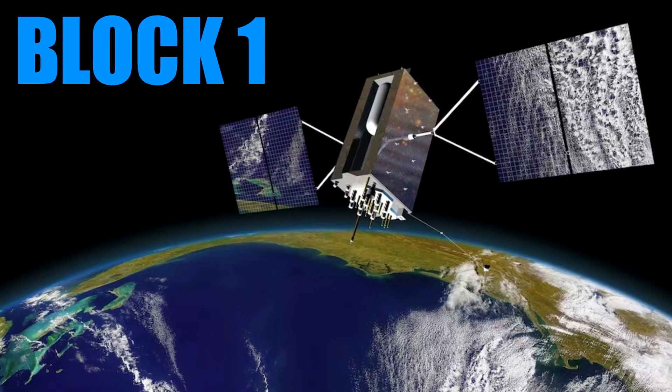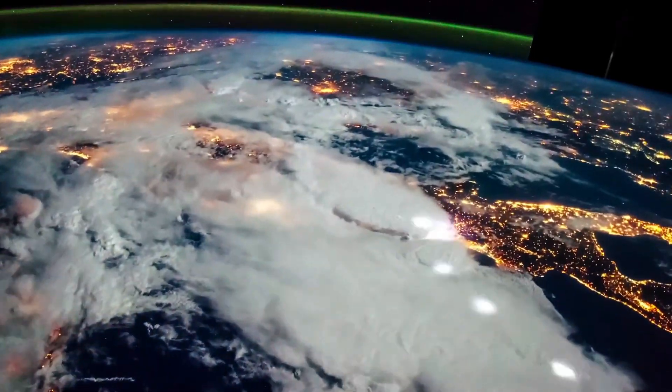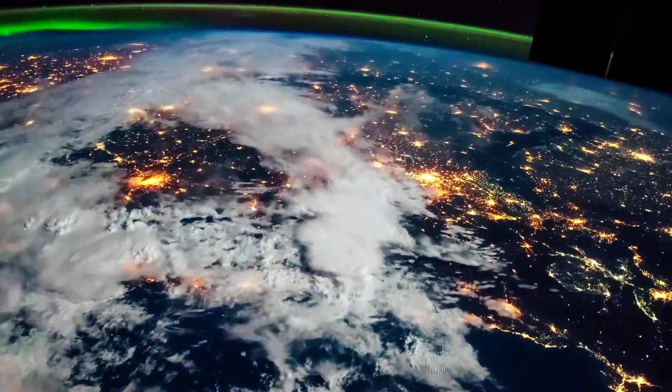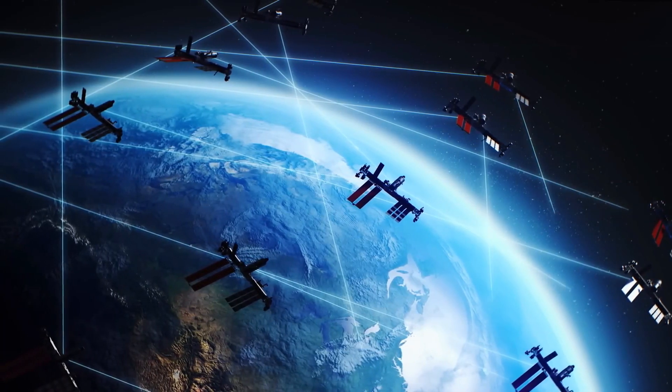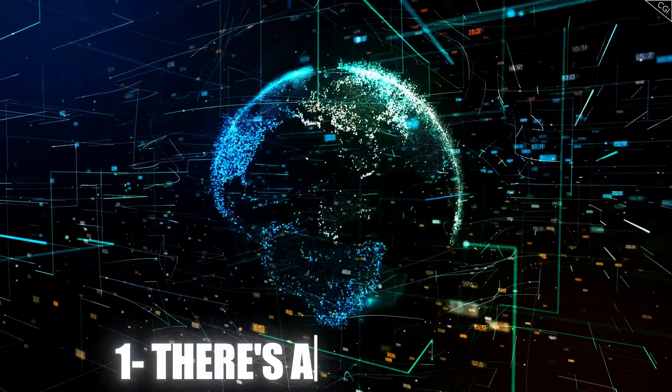Satellites in the modern setting have had three iterations. First were block one satellites — the initial satellites that went up for civilian use. A lot of those are decommissioned and we don't see many of them. The second is block two satellites, which are still widely used by many GPS receivers, especially in the GPS constellation system. The newest upgrade is block three satellites, and those are the best. There are a ton of them in comparison to what we had before.